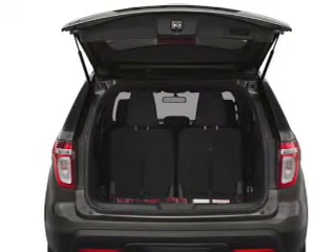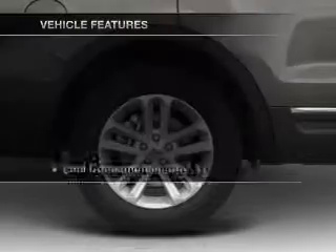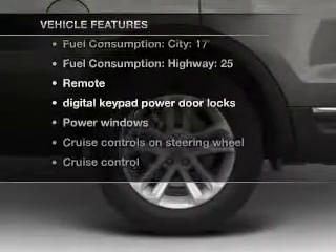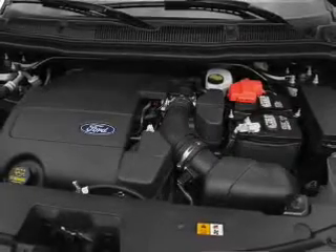Premium wheels give a more luxurious look. The anti-lock braking system will keep you safe on the road. Plus, enjoy these notable features that are included in this vehicle: air conditioning, power door locks, power windows.